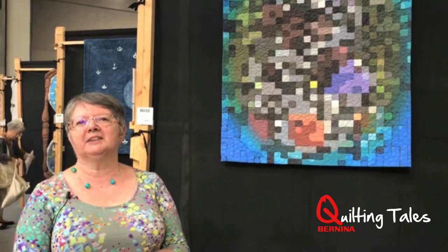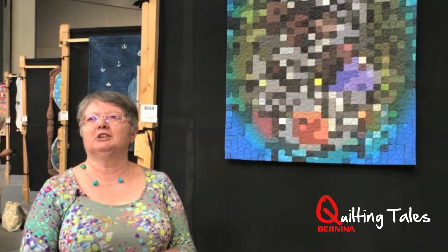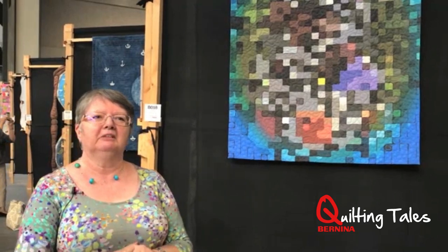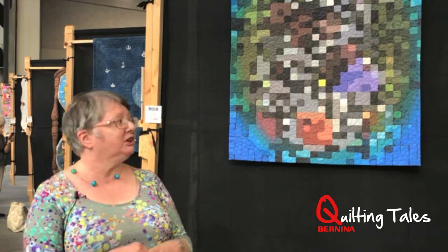I love my Berninas. I've actually got four Berninas. I've got a 170, which my husband bought me as a present and I can't part with because it's got sentimental value. I've got two 630s — one I use in my studio and one I keep at home, so if I want to sew at home I can. And I've got a Q20, which I use for my free machine quilting, which is what this quilt was quilted on.